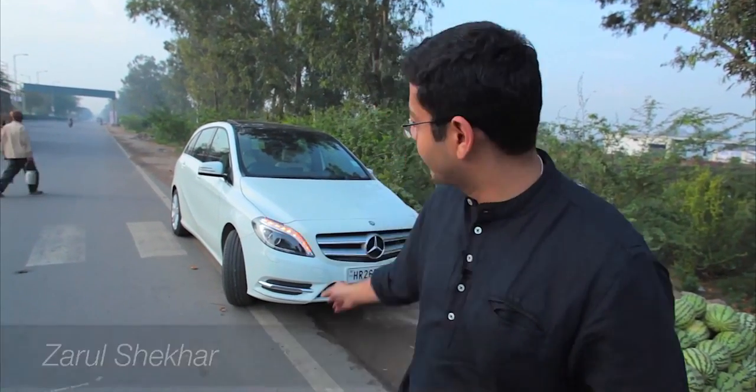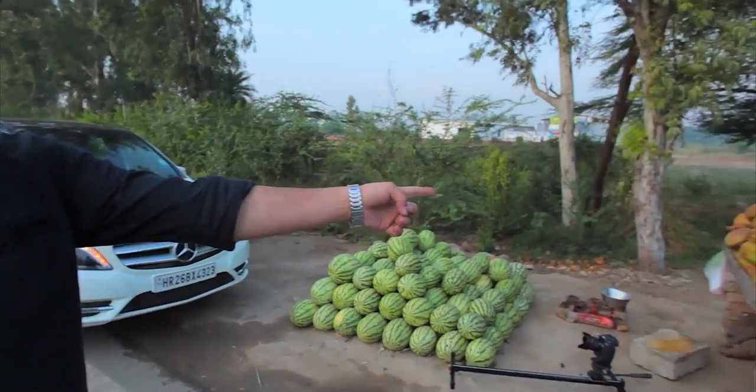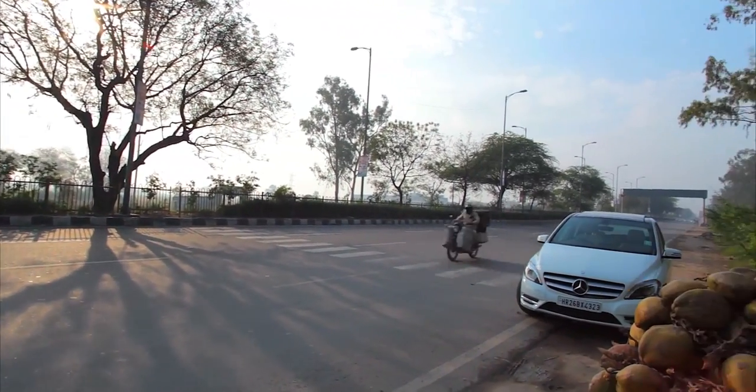Welcome to the first in the series of travelogues I'm doing with my Mercedes B-Class. We're just outside of Delhi heading out towards Dharamshala. We stopped over for some refreshments and we'll keep you posted on the happenings along the way. We're going to see some fantastic stuff in terms of scenic beauty, so we're very excited.